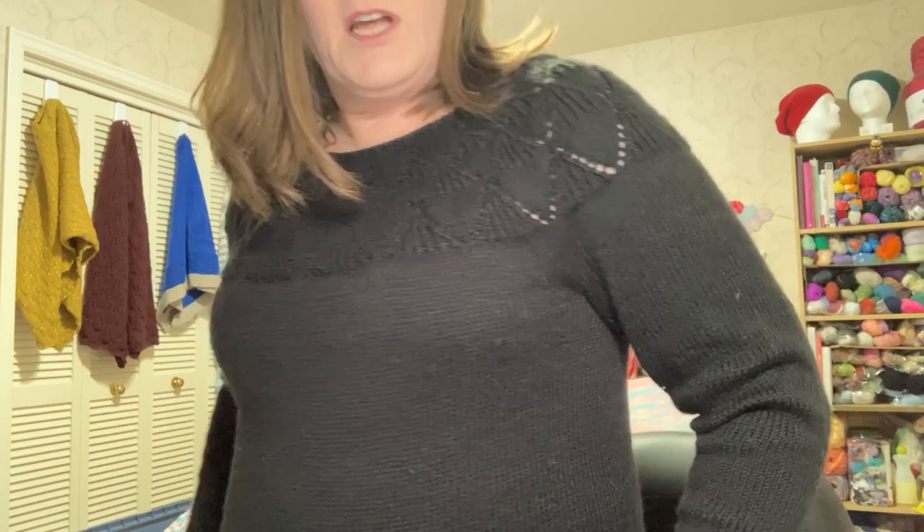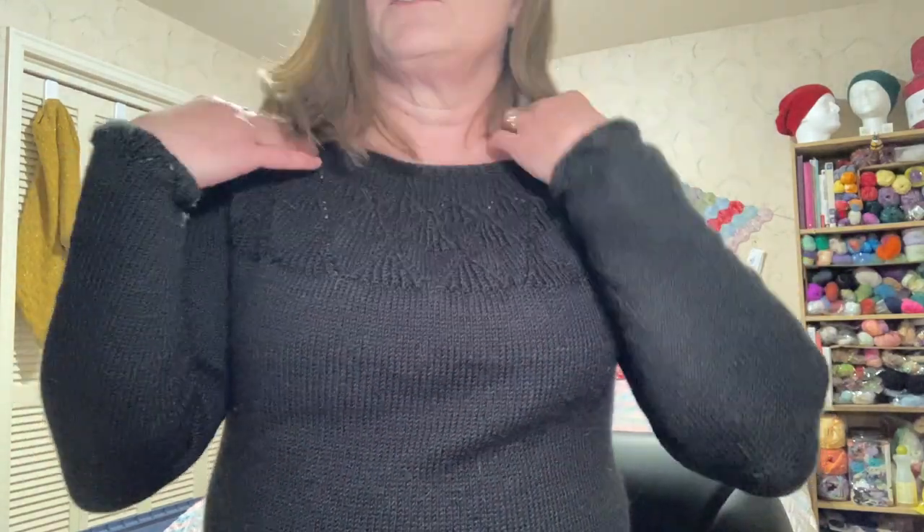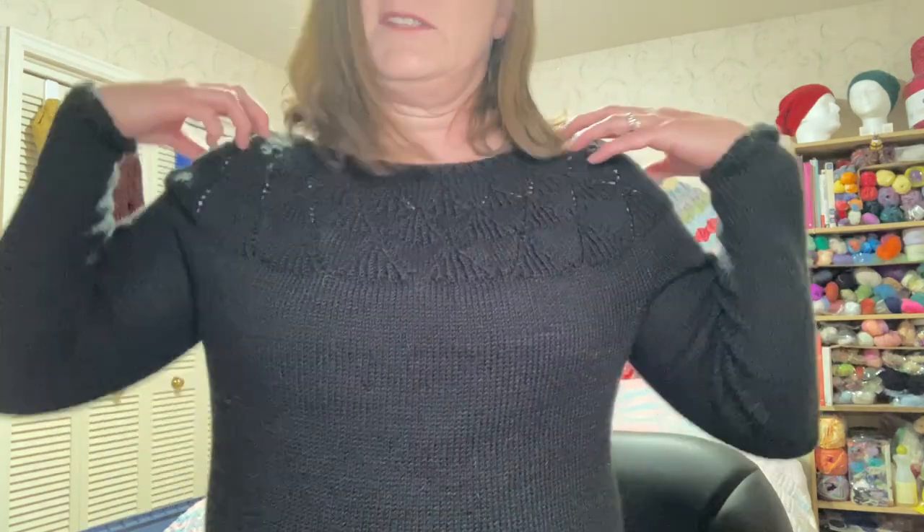I used Lion Brand Touch of Merino, which is a DK weight, 90% acrylic, 10% merino. It's a bottom-up construction and I worried all the way through the yoke, thinking the opening was too big — but then it decreased up just right. I thought the neck was going to be too big, but it's so comfy. People tell me that bottom-up sweaters tend to fit better, and this one is perfect.